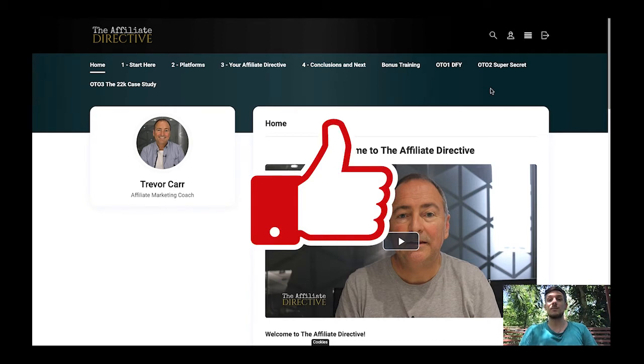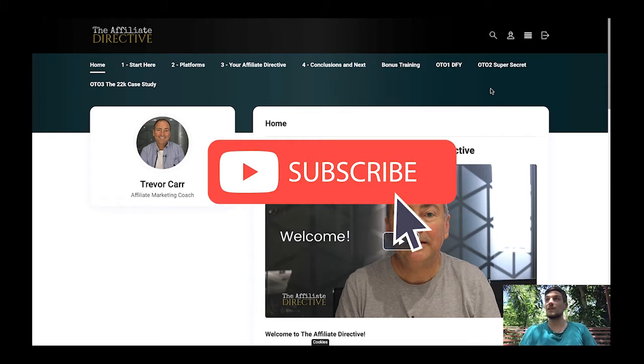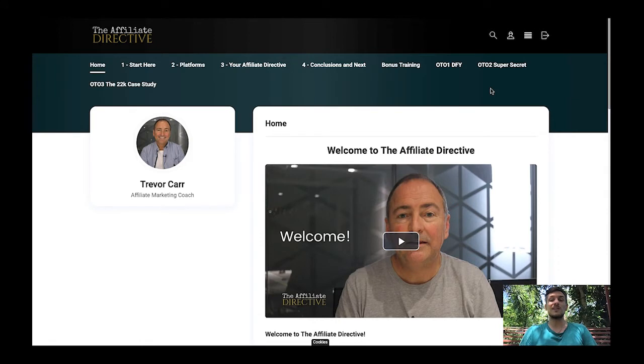Drevacar himself is a super affiliate on Warrior Plus and he makes so much money as an affiliate — he does that full time since around five years. In this course for $12.95 he shows you everything step by step that he does on a daily basis to earn hundreds of thousands of dollars in affiliate commissions every year. I've never seen a course for just a couple of dollars that is so value-packed.